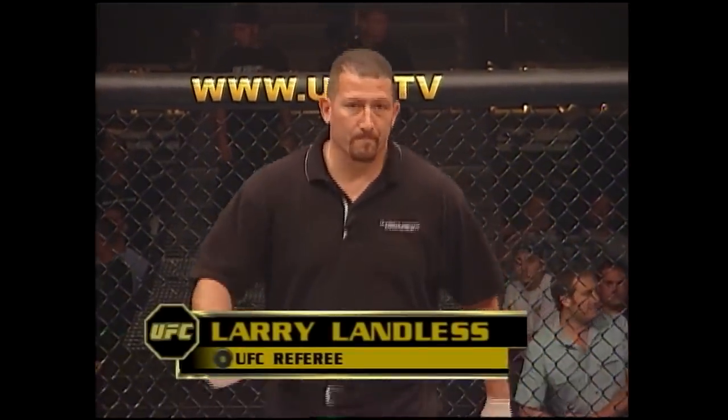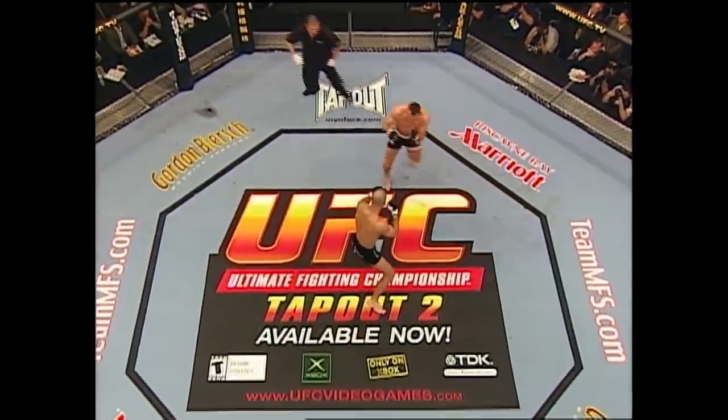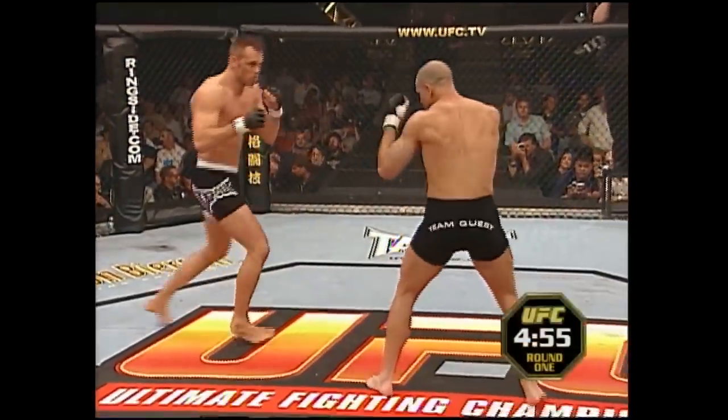We throw to Larry Landless, referee. Tanner looks ripped and ready. He's very proud of his body. He's the meanest I've ever seen him. He's shredded. He's a serious dude.